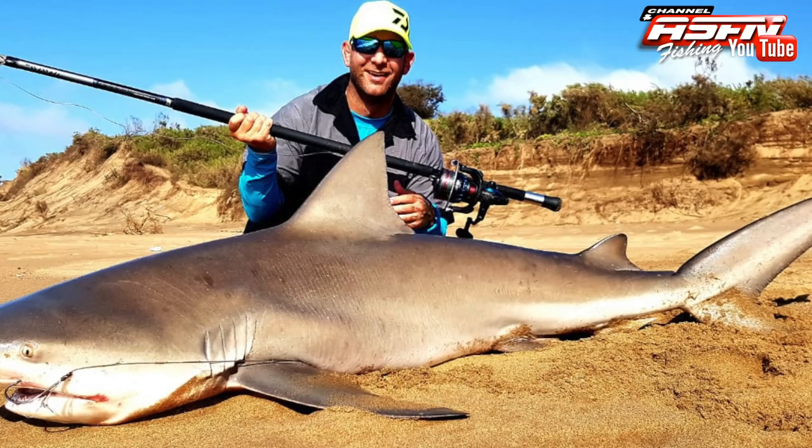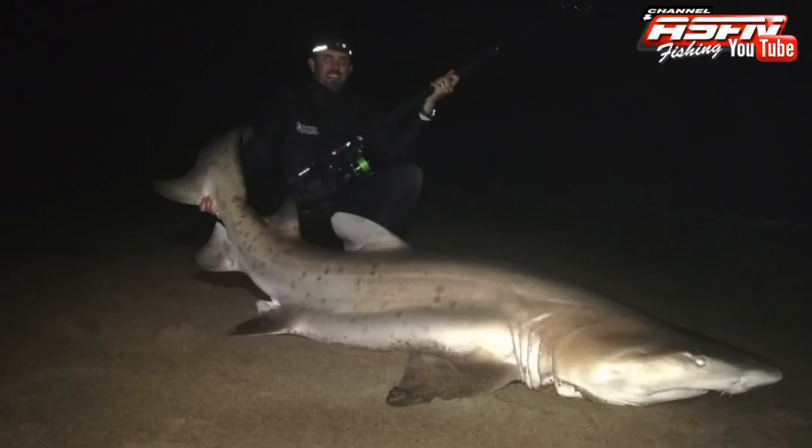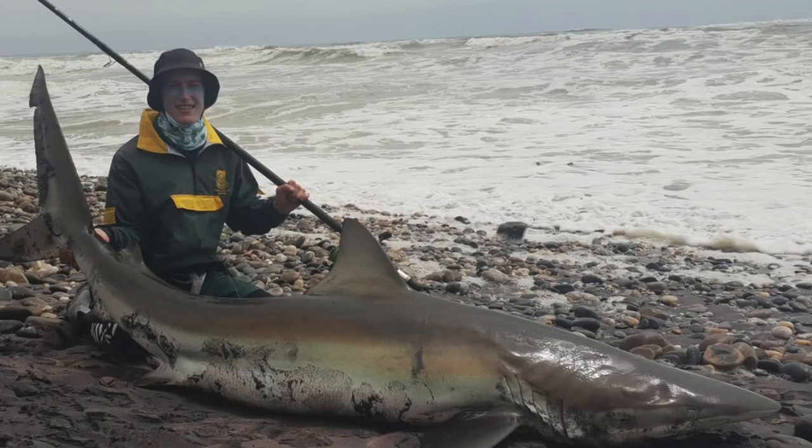Even the Zambezis are prolific at Mtenzini. What better fishing can we ask for? Natal is cooking, and not only Natal — we have seen some fantastic bronze whalers being caught in the whole eastern, southern and western Cape, with some fantastic flatfish catches as well.